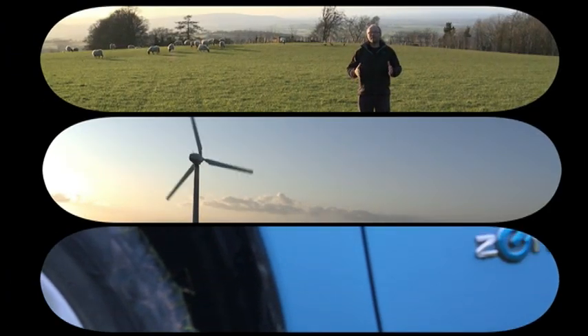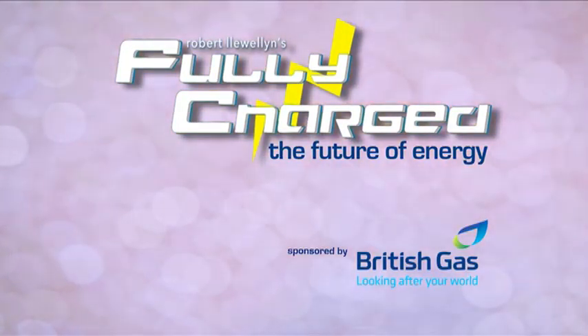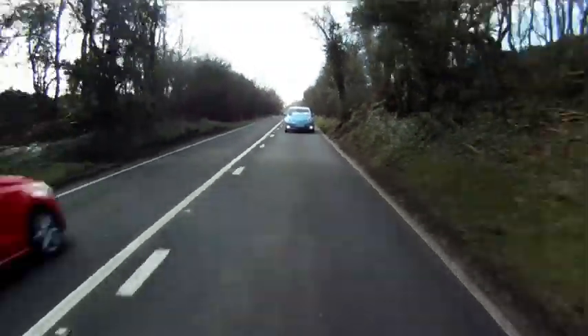Hello and welcome to another episode of Fully Charged, this week coming from inside the Arctic Circle — and it's a little bit chilly. Today we're looking at two very different electric vehicles. The first one is the Bluebird BE1, which is a very British designed and built three-ton electric truck. And the other one is very Swedish — it's the Volvo Electric C30. I'm going to find out just exactly how an electric car behaves in very cold temperatures.